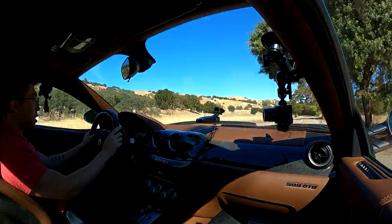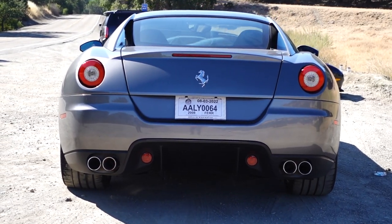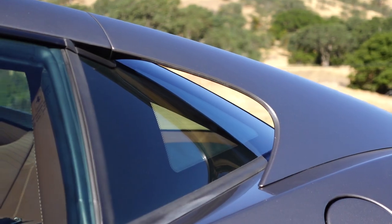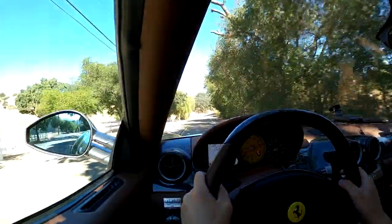Now that we're backed off and just cruising at 2,000 RPM, this is a pretty good GT car. There is a little bit of tire noise, but that's to be expected for a car of this type. The overall ride quality and NVH is pretty good even by modern standards.